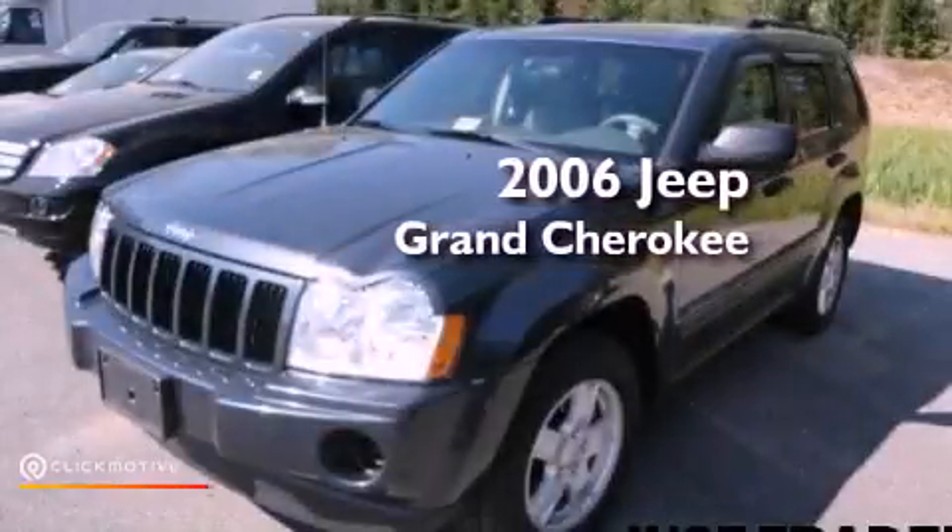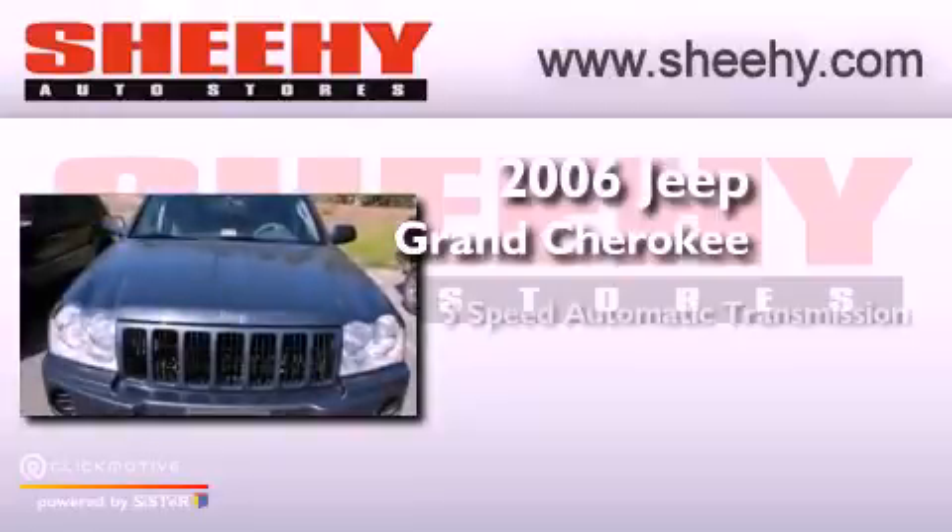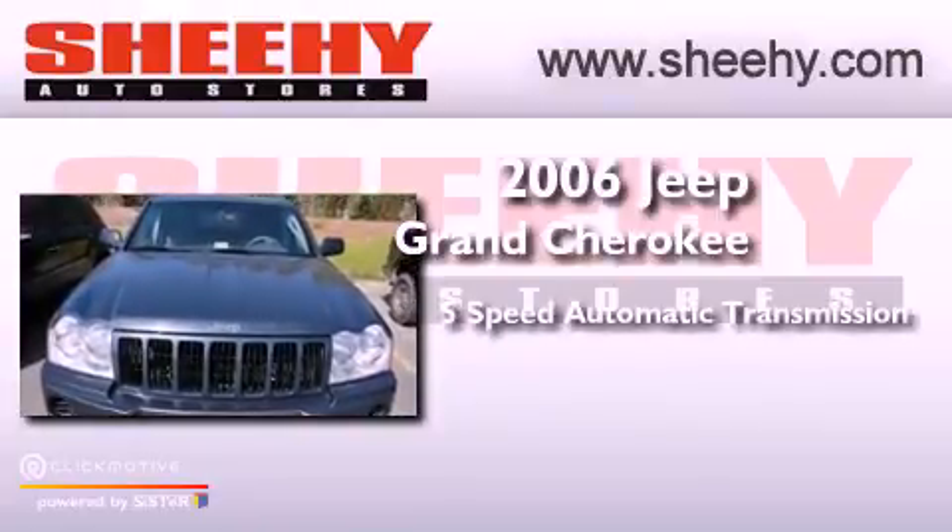This is a 2006 Jeep Grand Cherokee. This vehicle has seating for five adults and a 3.7 liter V6.